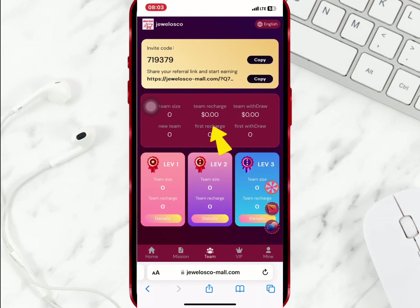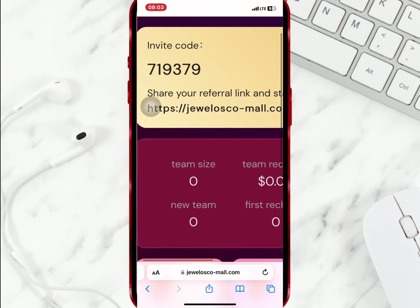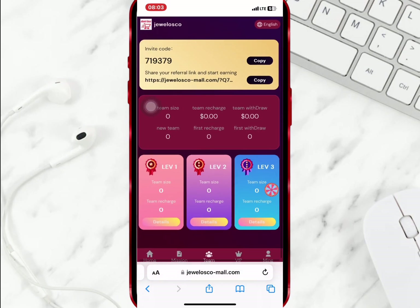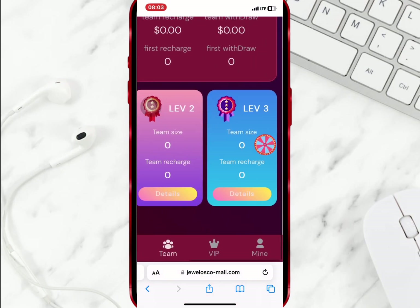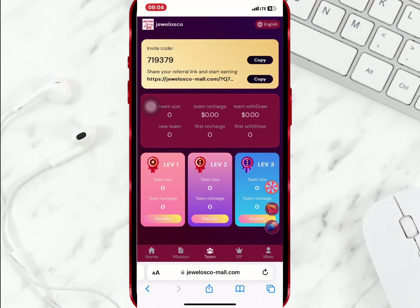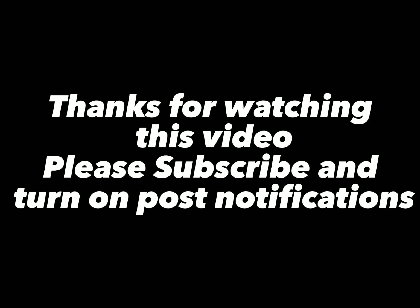The reward you earn depends on the level of your subordinates and the amount they recharge. Don't forget to invite your friends with your invite link and code to earn rewards from this platform. Thanks for watching this video — please subscribe, turn on post notifications, and don't forget to like.